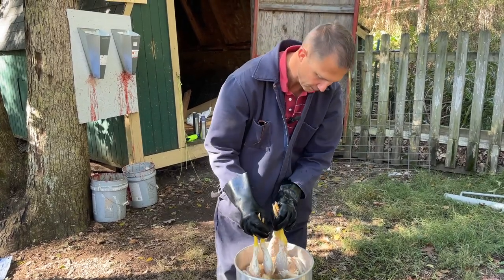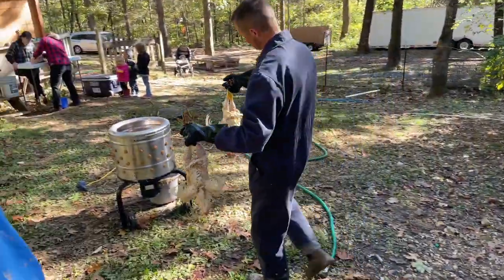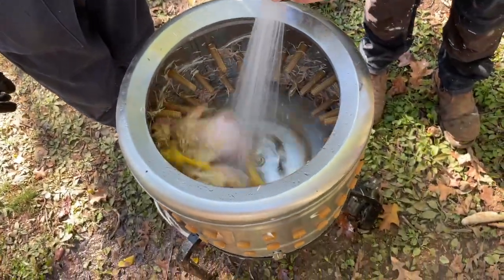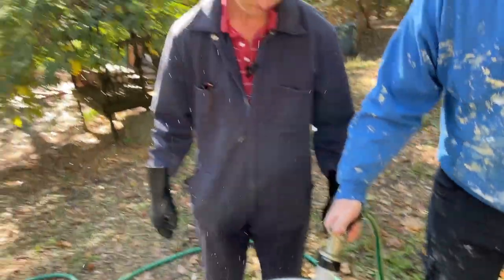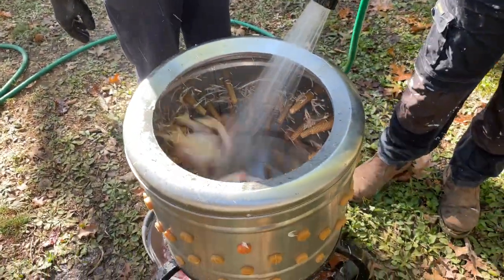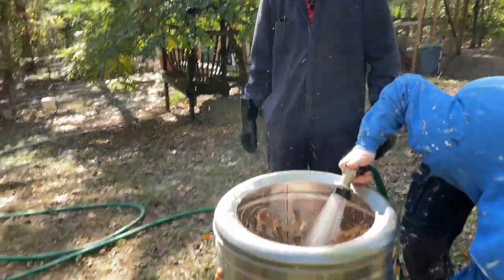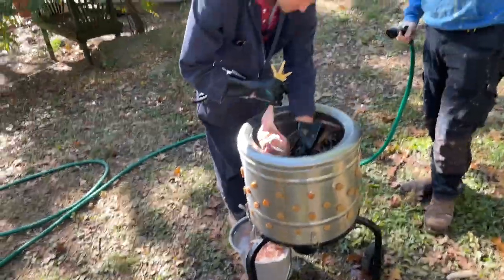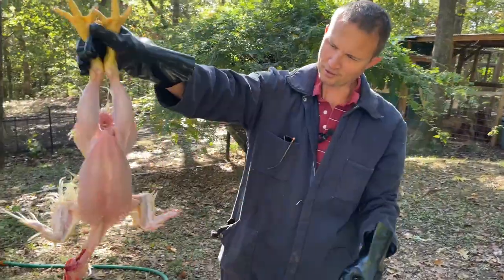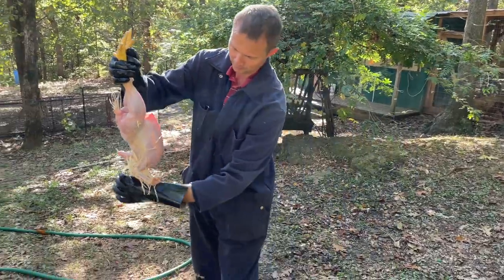We've got the plucker over there, so we're almost there. Now look at this — hardly any feathers! Isn't that amazing?